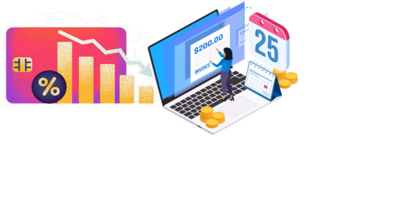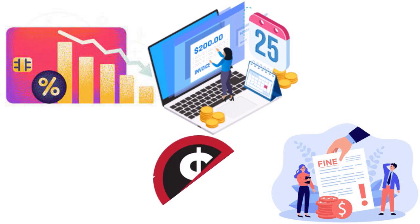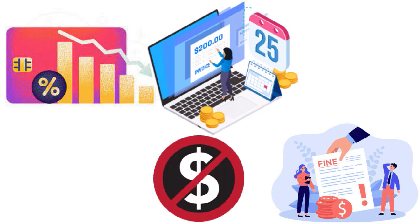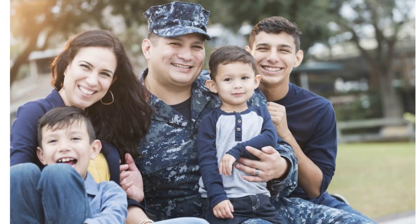If you have a low interest credit card it really helps. There is no penalty APR, no annual fee, and no foreign transaction fee. There is a balance transfer and cash advance fee of 3% of each transaction amount with no maximum amount.